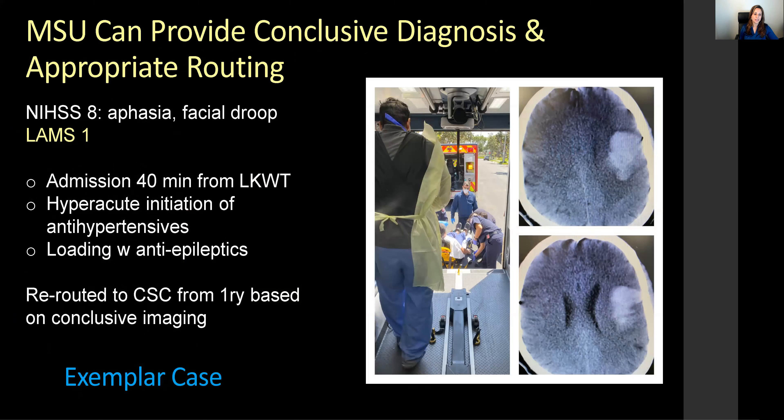Returning to the hemorrhagic patient: his initial NIH Stroke Scale was 8, with aphasia and facial droop and a LAM score of one. He was motorically doing well and walked to the ambulance. He was admitted within 40 minutes from last known well time, with hyperacute initiation of antihypertensives, loaded with antiepileptics, and rerouted to a comprehensive stroke center based on inclusive imaging diagnostics.